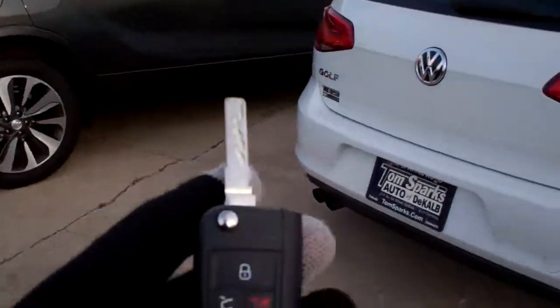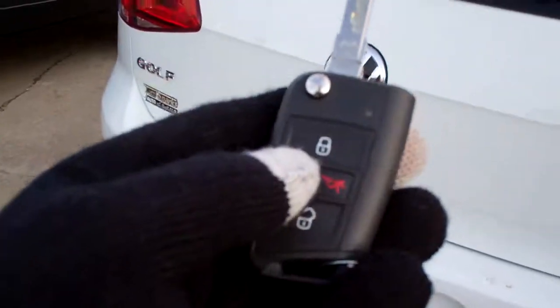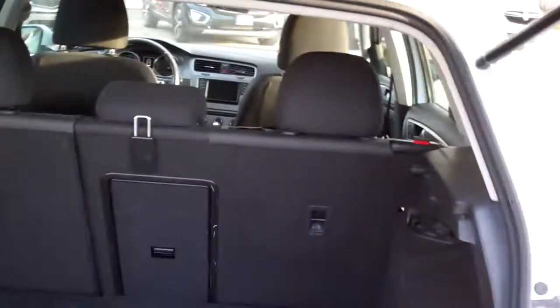We've got keyless entry into the car. Easy liftgate — just pop that open right there. Good room for bags here.